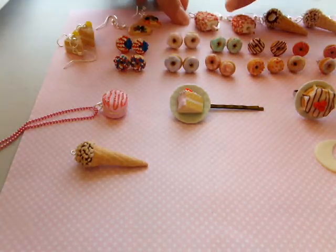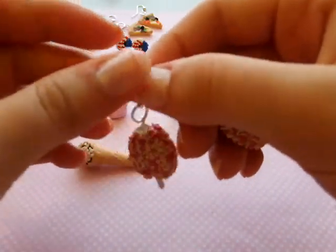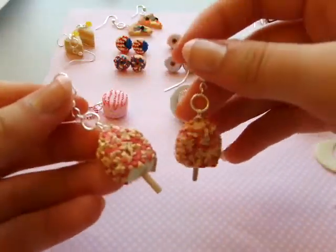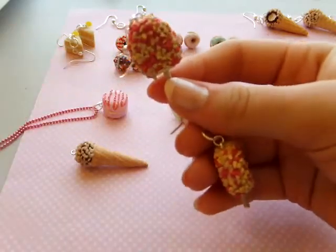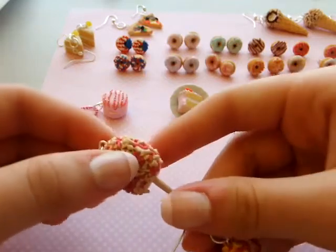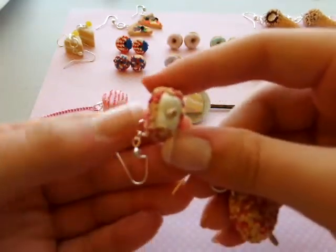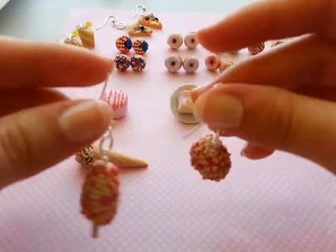I thought these were perfect for summer. These are part of my ice cream truck collection — these are strawberry shortcake little popsicle or ice cream earrings. You know how the ice cream truck would come around your neighborhood and they would have these? I thought this was so cute. Little shortcake pieces, and these are dangle earrings.